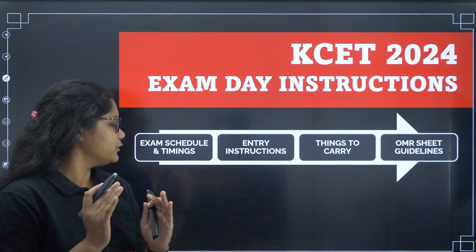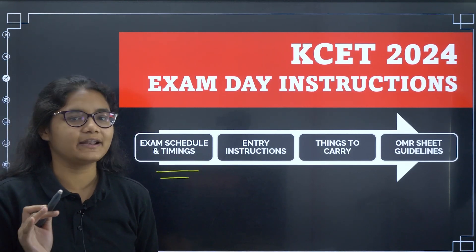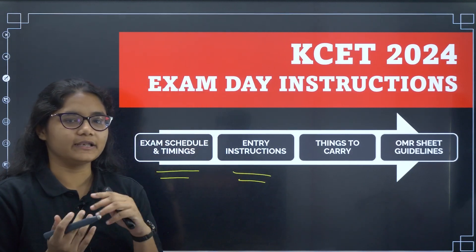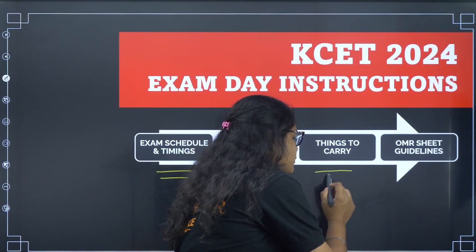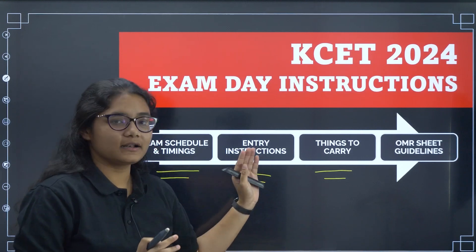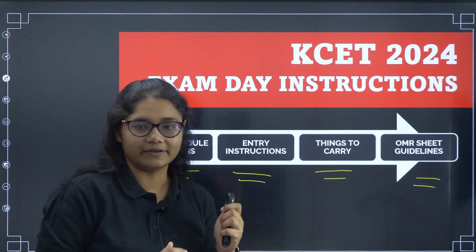In this video I will be telling you the exam schedule and timing — on which date, which exams are there at what time. I will also be telling you about the entry instructions, like how much time before you should reach the exam center, what things you should carry and what things you should not carry, what are the things allowed, and some OMR sheet guidelines.